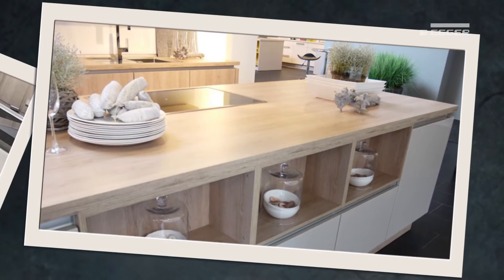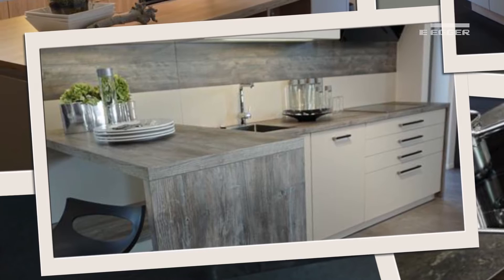Increasingly, the choice of worktop is the starting point for a kitchen scheme. With the popularity of open plan living and island units, the worktop is now centre stage. How it then combines with other furniture such as doors, end panels, shelving and flooring is crucial.